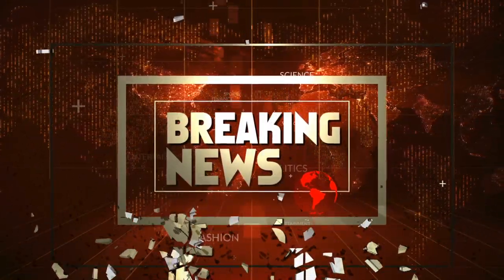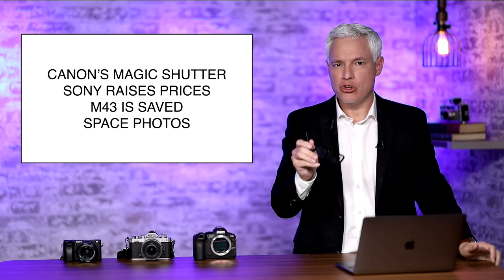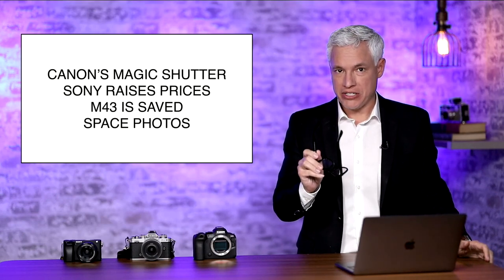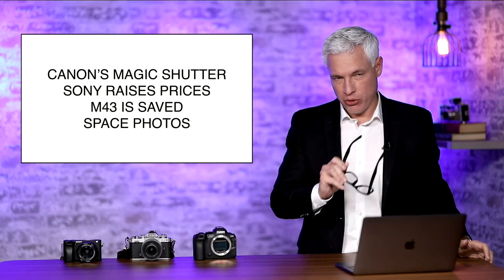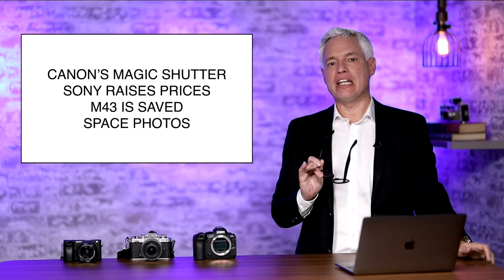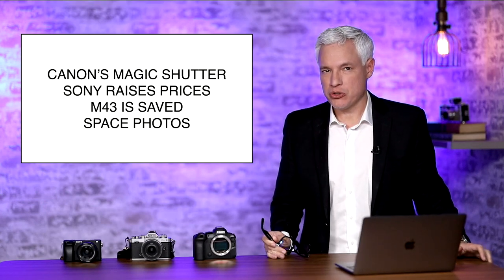Breaking news. Canon adds a never-before-seen feature to their new shutters. Sony is raising the prices on their gear — I'll tell you whether it applies to you. Micro Four Thirds is getting a feature they've needed for so long, and we're taking photos from space.